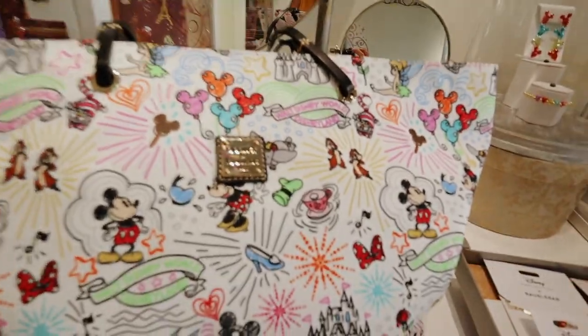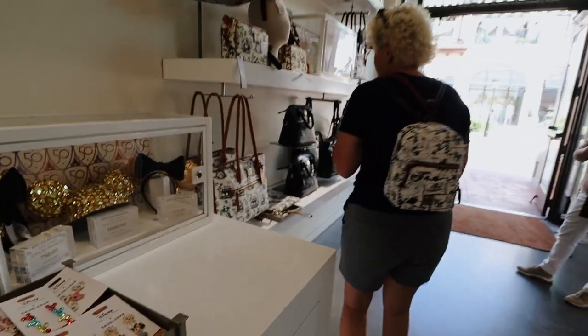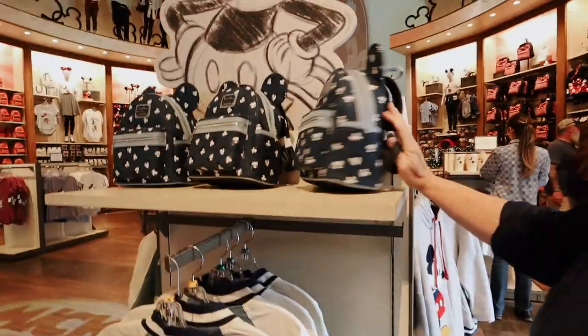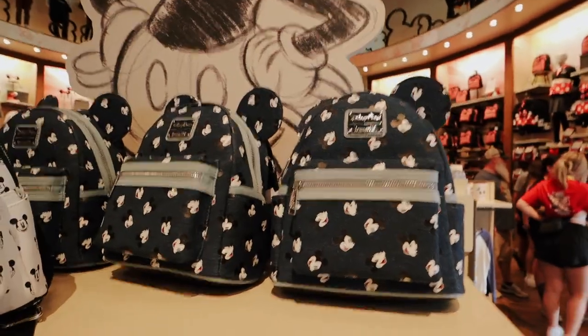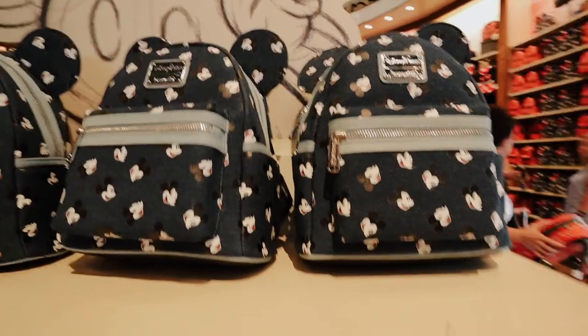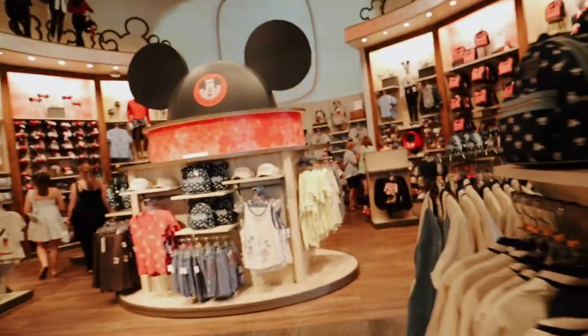This is such a cute tote — I would totally get this for traveling. I love it. Oh my gosh, it's denim! Compare it — I know, but I can get more than one. Look at the ears. I think Wendy would really like that. We made it into the big Disney store — we're gonna explore. I'm sure there's tons of new Disney merch so it'll be fun to just pop in and see what's new.